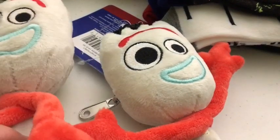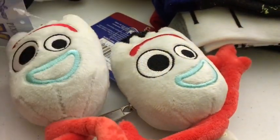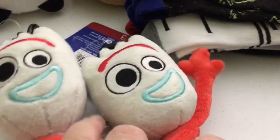They're each getting one of these little Forkies that has a little zipper in the back and you can hook it onto your backpack. They think Forky is hilarious. These were from the Target dollar spot for around $3 each, around the time the movie came out.